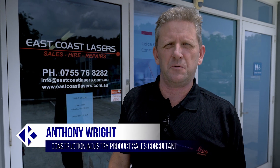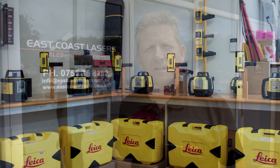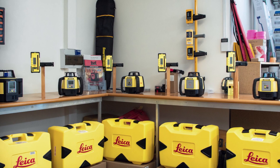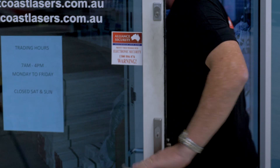Hi everyone, we're down here today at East Coast Lasers on the Gold Coast in South East Queensland. Here to talk to Max today from East Coast Lasers about the construction lasers and measuring tools that they have available to really make your job a whole lot easier. Let's go inside and take a look.